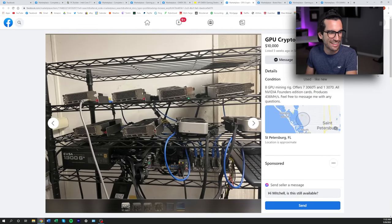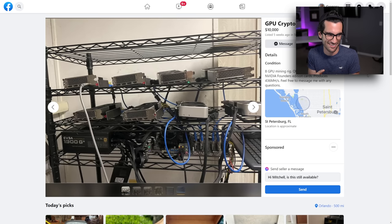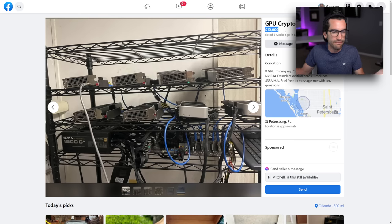Next up: a mining rig assembled on Amazon basic shelves — not a professional setup by any means. It's got a 1300W power supply, and all the heavy lifting is done by the graphics cards. There are eight cards total: seven RTX 3060 Ti's and one RTX 3070, all Founders Edition models. This person has them listed for $10,000. Again, living in the past — these cards are under a thousand dollars each today, but this person wants over a thousand per card.